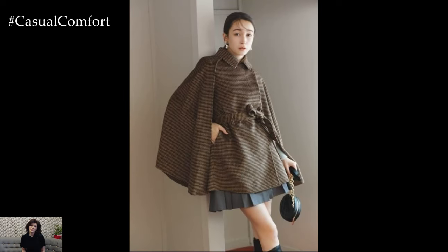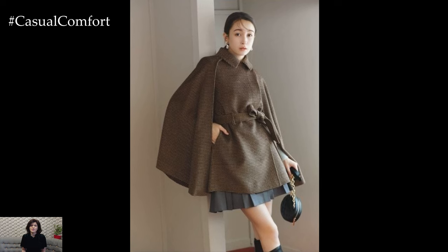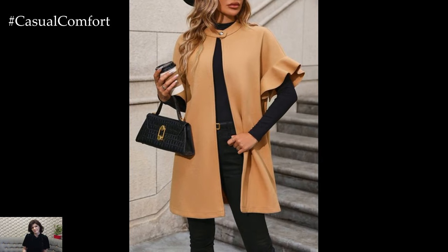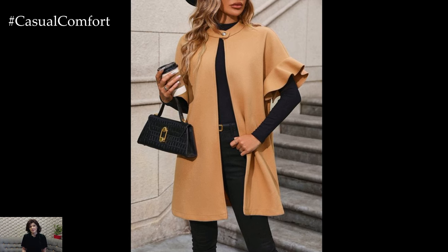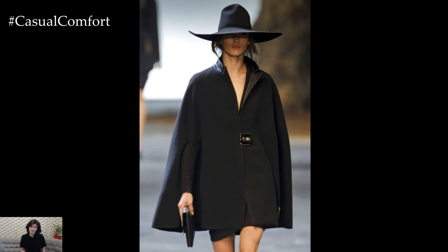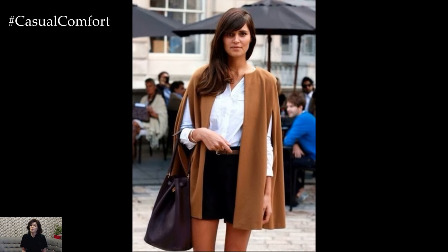If you're loving the cape coat trend as much as we are, now is the perfect time to experiment with this fashion-forward look. Don't forget to subscribe to our channel for more style inspiration and like this video if you're excited to try out cape coats this fall. We'd love to hear your thoughts, so leave a comment below. Are cape coats a hit or miss for you? Do you prefer classic neutrals or bold patterns? Let's chat about all things fall fashion in the comments.